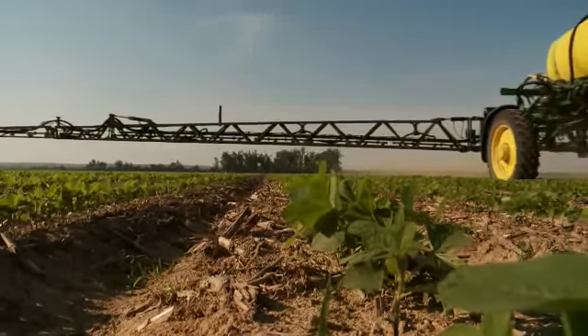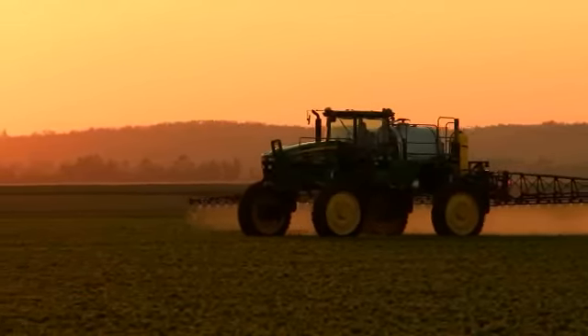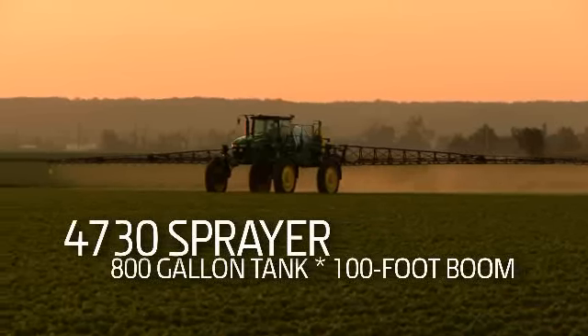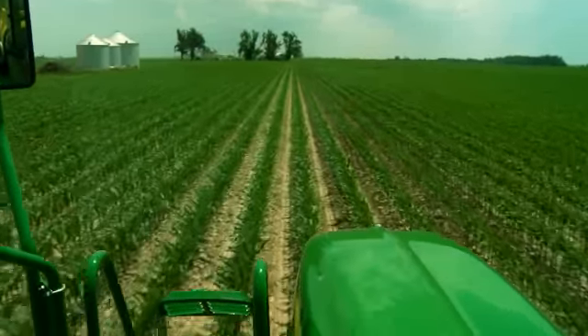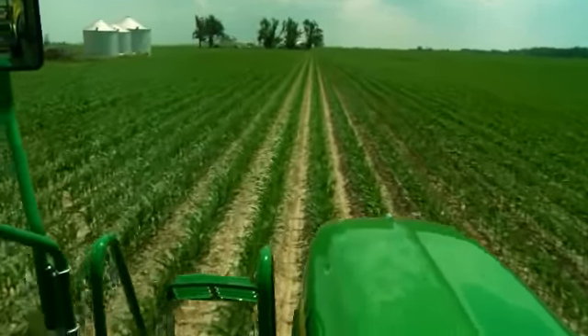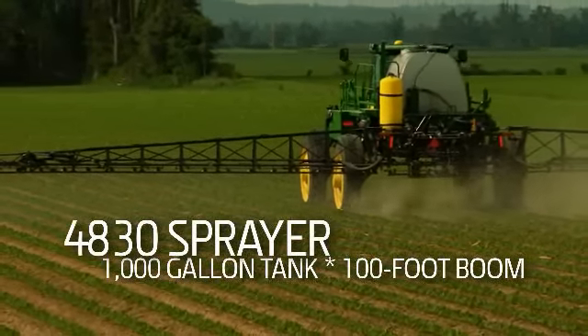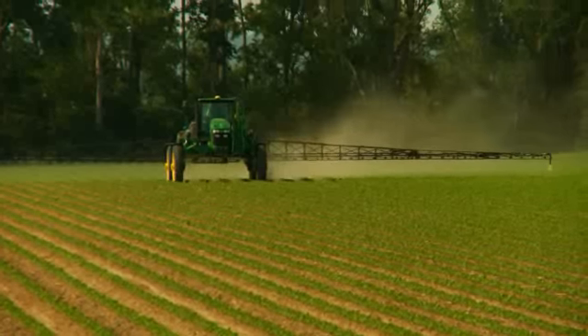No matter what you're spraying, John Deere has a 30 Series sprayer that's right for your operation. Choose the 4730 and get an impressive list of standard features. Or step up to the 4830 for bigger jobs — its 1,000 gallons of solution capacity and 100-foot boom covers ground quickly.